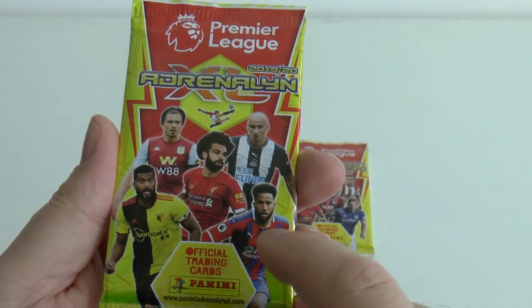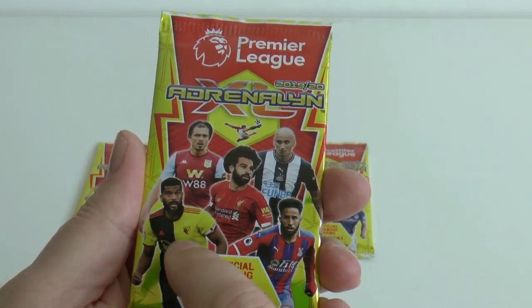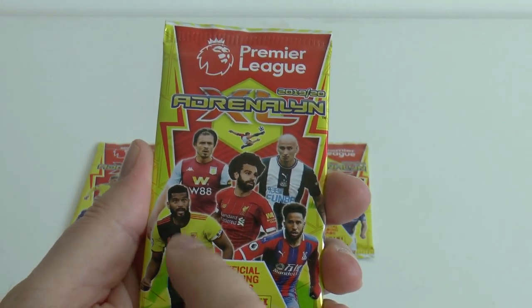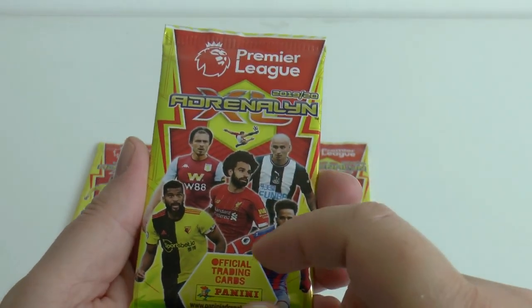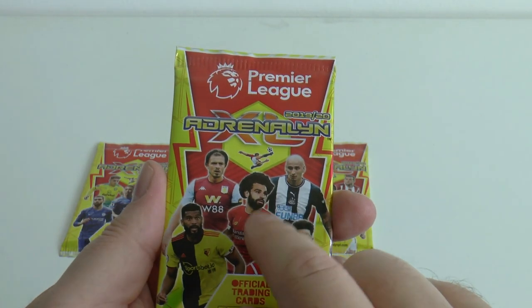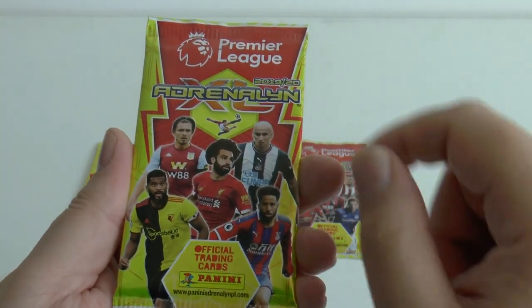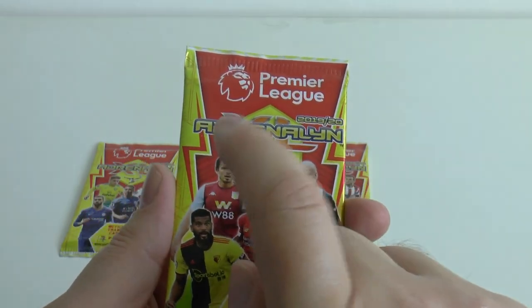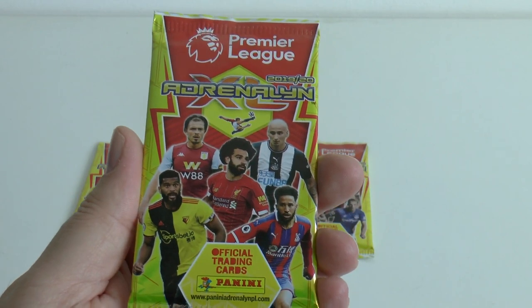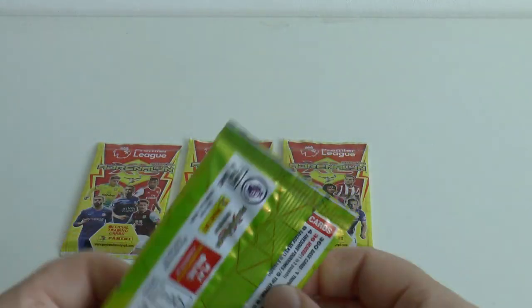And our final pack type there - you've got Andros Townsend of Crystal Palace, this is a Watford player, not 100% sure on that, is it Mariappa or someone like that, Watford let me know. Then of course you've got Mo Salah in the centre, John Joe Shelvey of Newcastle back right, and Jack Grealish of Aston Villa - of course they're in the set again.